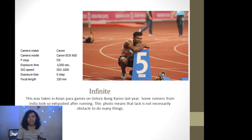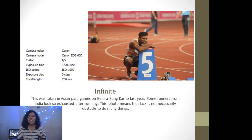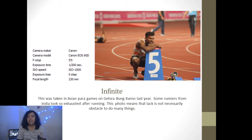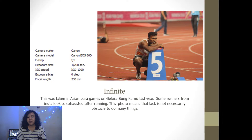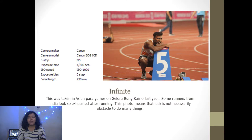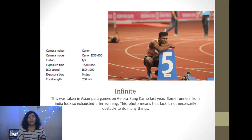The second picture is called 'Infinite.' This was taken at Ancient Spark Games in Glora Bung Karno last year. Some runners from India look so exhausted after running. This photo means that a disability is not necessarily an obstacle to doing many things. I use a Canon camera with f/5 f-stop to have some focus.